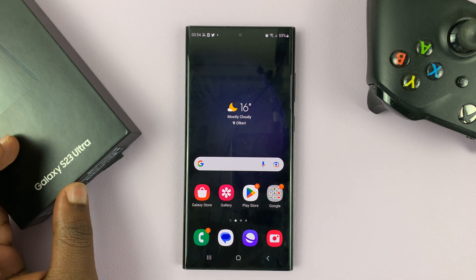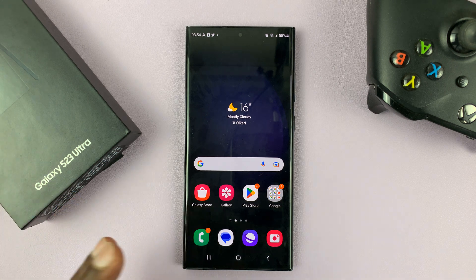I have the Samsung Galaxy S23, and in today's tech tip, I'll be showing you how to reject an incoming phone call with a text message.